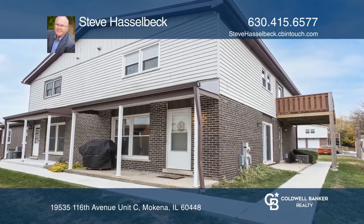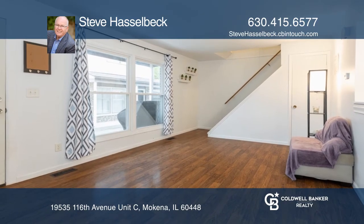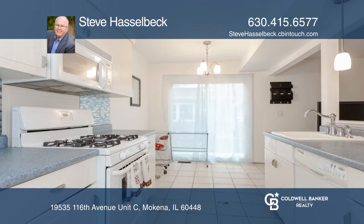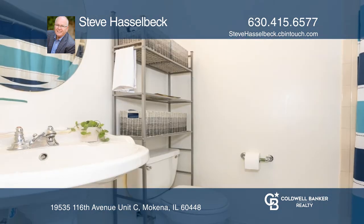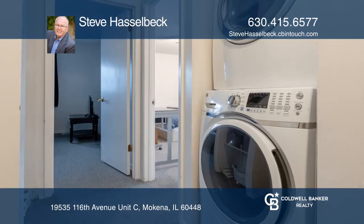Begin the American dream of home ownership in this cute two-bedroom, one-and-one-half-bathroom home with attached garage. The very large living room is adjacent to the kitchen with a sliding glass door to a small outdoor patio. This is one of the larger units in the complex at 1,248 square feet.